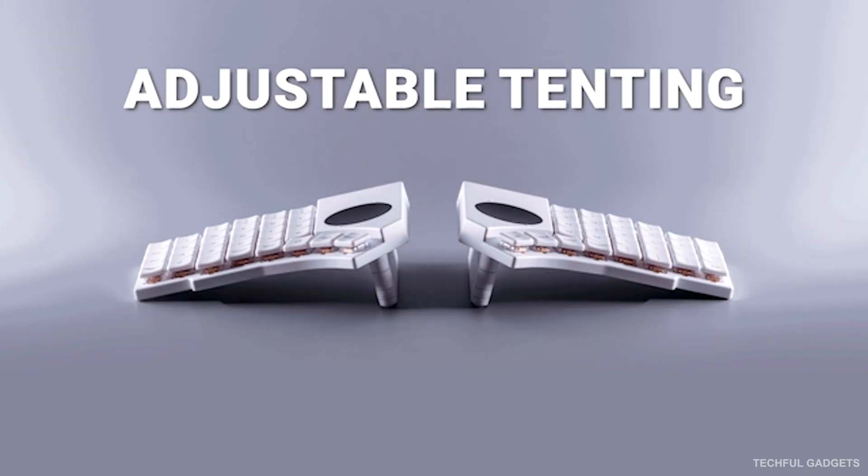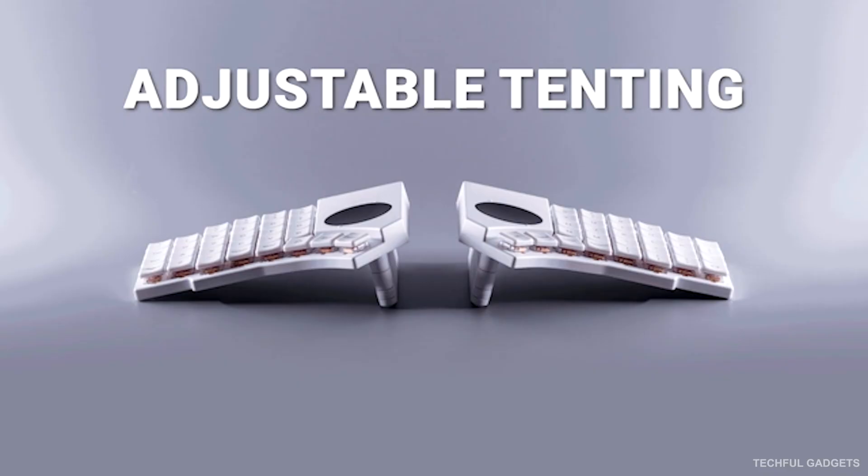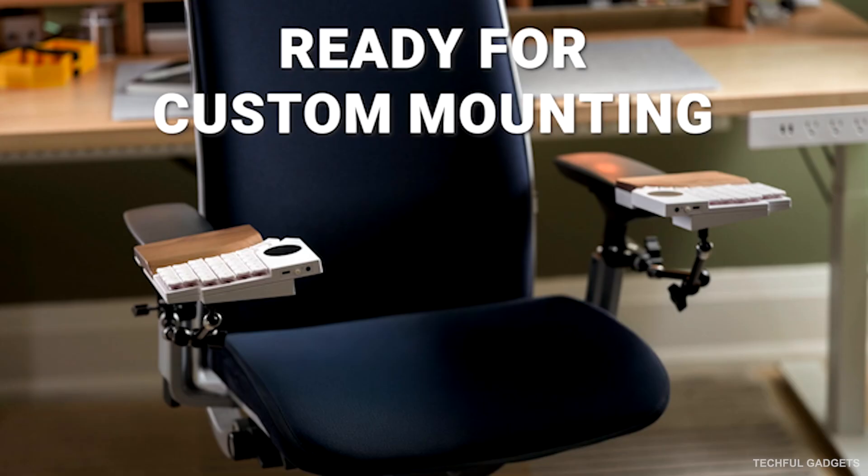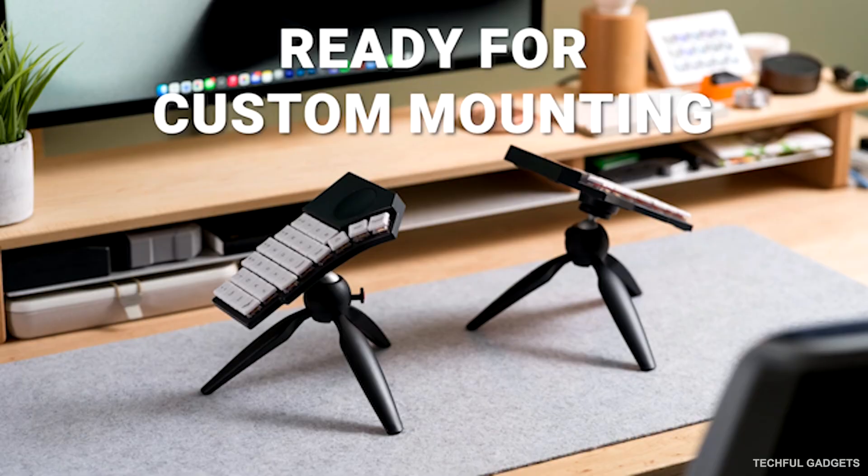With Bluetooth for 4 devices, wired mode for secure offices, and hot-swap switches for customization, the Go60 is a portable, fully adjustable, work-anywhere powerhouse.